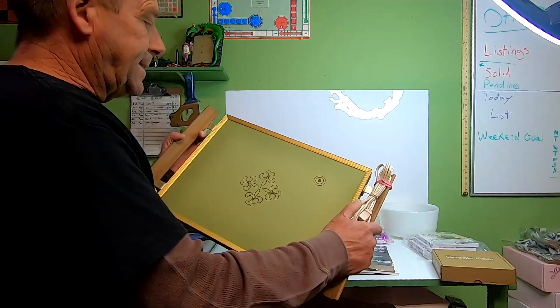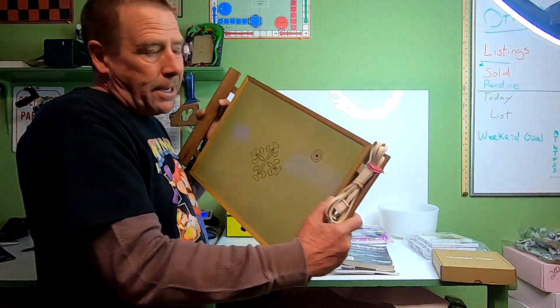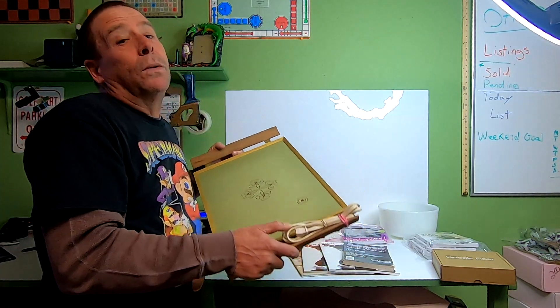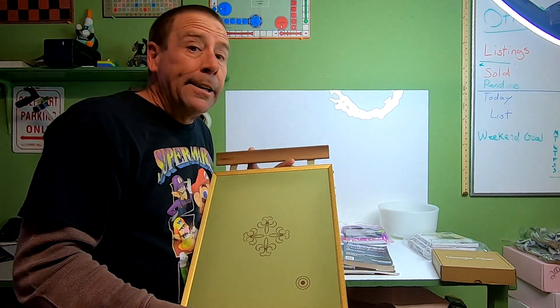Next item going out is this vintage Cornwall electric warming plate. I picked this up at my local thrift store and I'm into it for $1.50. This sold for $16.96 and the buyer is paying $12.77 in shipping.